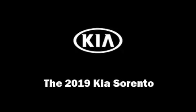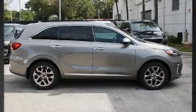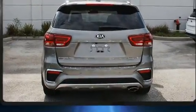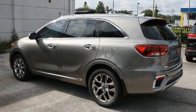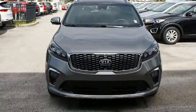Take command of the road in the 2019 KIA Sorento. It features a front-wheel drive platform, an automatic transmission, and a 3.3-liter six-cylinder engine. KIA infused the interior with top-shelf amenities such as one-touch window functionality.